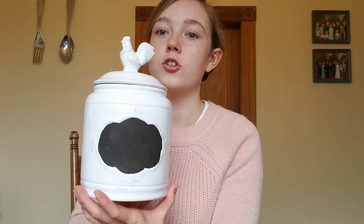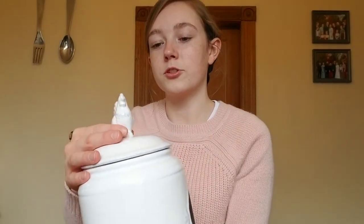I also found this little jar. I'm not sure what I'm going to use it for yet, but I thought this little rooster on it is so cute and it will go with the farmhouse style so well. And that is my entire haul!